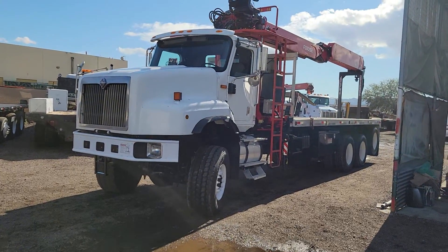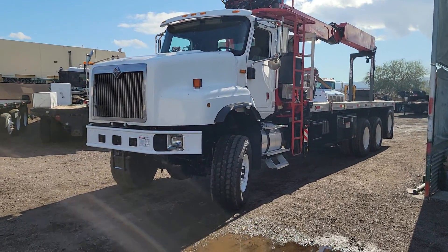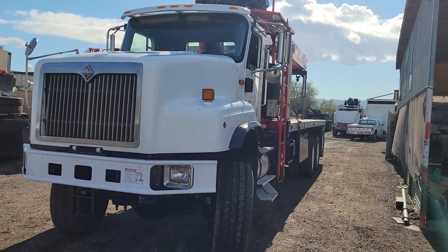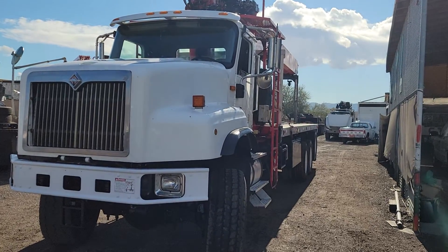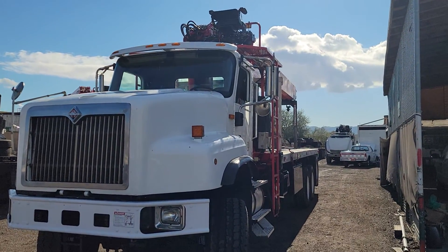Today I'm going to be showing you stock number 3391. This is a 2005 International 5600i heavy-duty, heavy-spec crane truck.